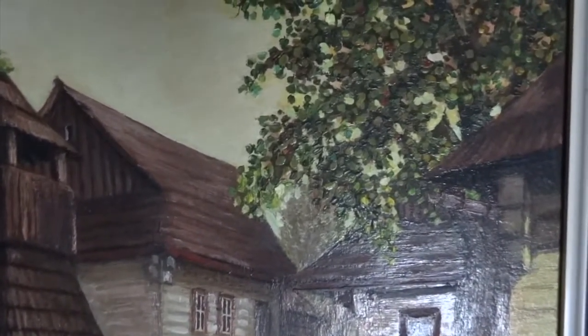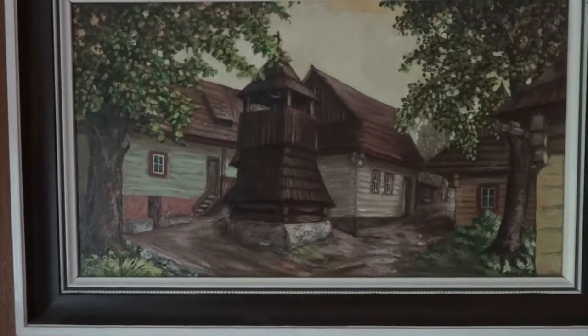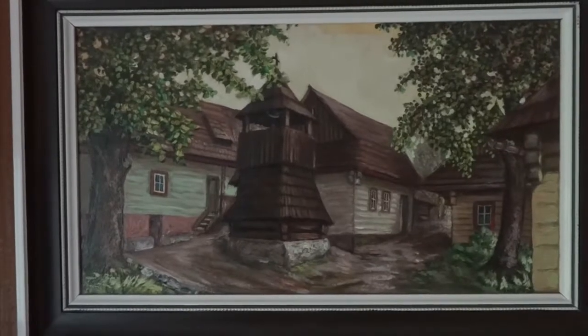This painting looks like it was set in late spring. Trees have fresh leaves, and the sky is bright.